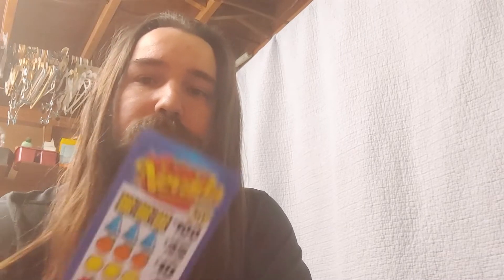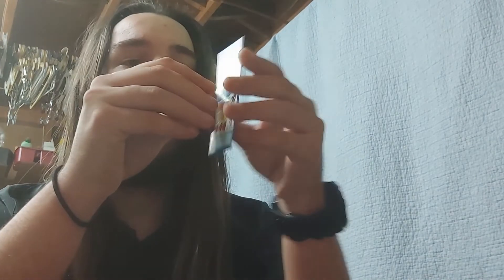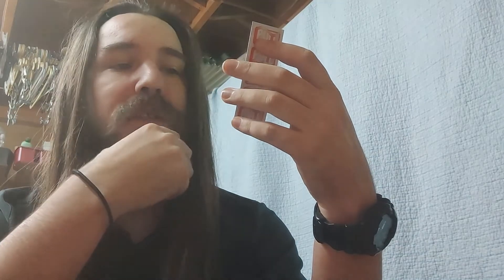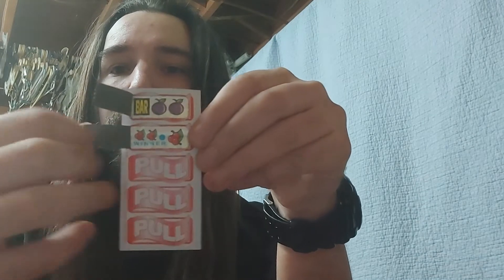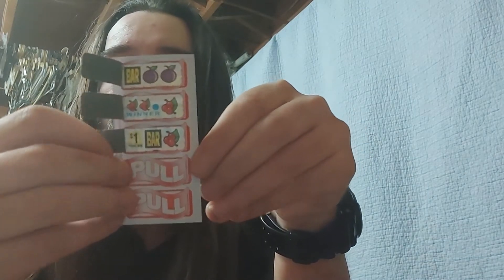Maybe it's my lucky night. Next up we're gonna do some more, except these ones are different — they are the Good Old Nevada, and once again these are 50-cent tear-offs. What we're looking for here is three bars for $100, three bells for $25, three oranges for $10, three lemons for $5, or three cherries for $1. These are pretty simple — same thing, you just tear. Oh, we won a dollar already — three cherries!